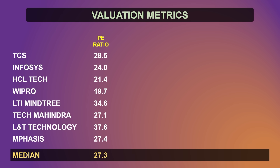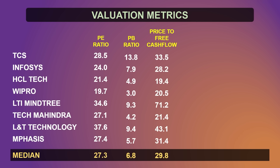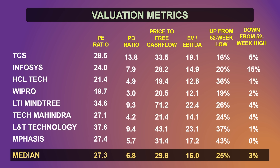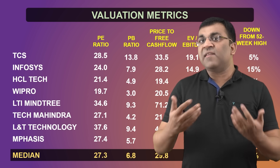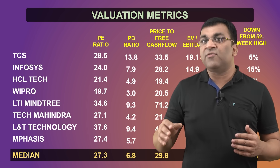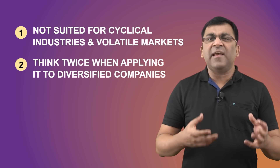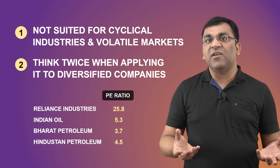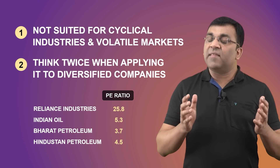Of course, there are other metrics one can use, including the price-to-book ratio, which works when comparing capital-intensive industries. One can look at price-to-free-cash-flows — and in that perspective, HCL Tech is a bit undervalued compared to the others. Relative value can also be discovered over time by looking at the historical PE ratio or where the current price is from its 52-week high or low levels. However, this method does not work well in cyclical industries or very volatile markets, and it also becomes a bit irrelevant in the case of a diversified portfolio — so if you're comparing Reliance Industries with IOCL, BPCL, or HPCL, then my best wishes are with you.